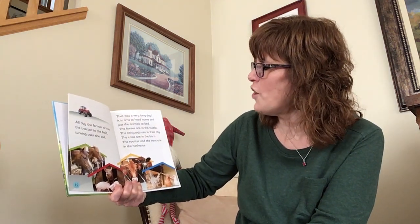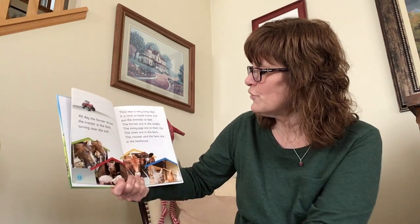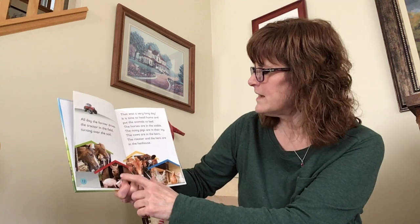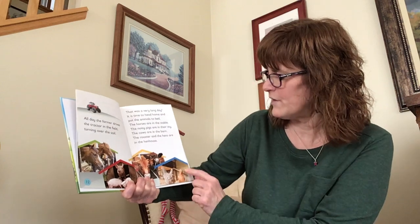It's time to head home and put the animals to bed. The horses are in the stable, the noisy pigs are in their sty, the cows are in the barn, and the rooster and the hens are in the hen house.